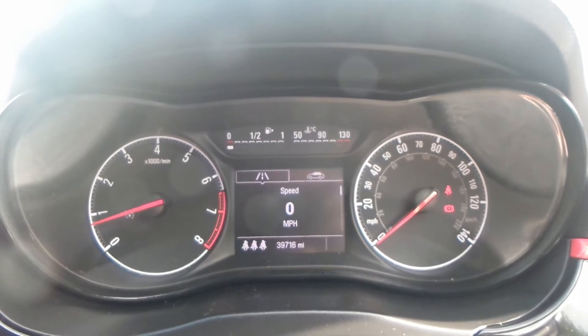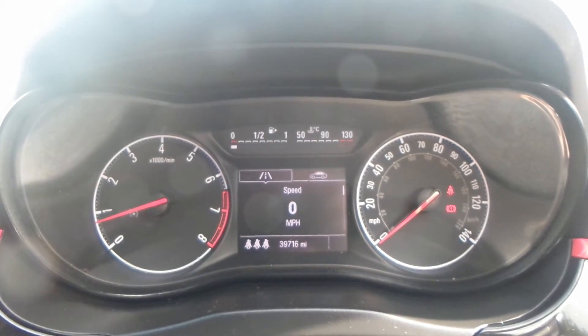The current mileage on this vehicle is 39,716 miles.